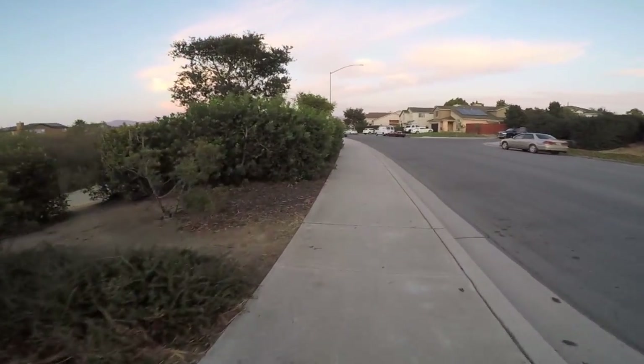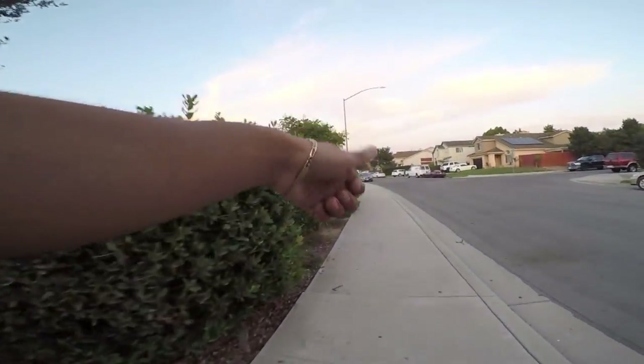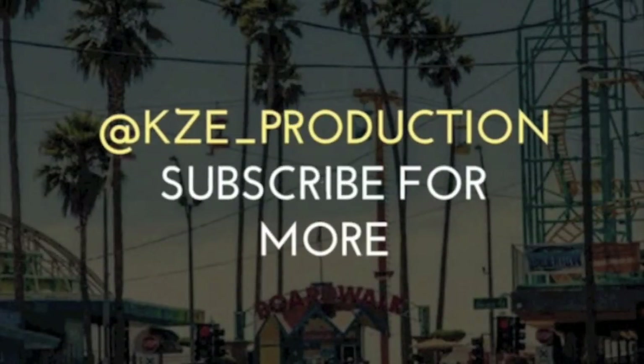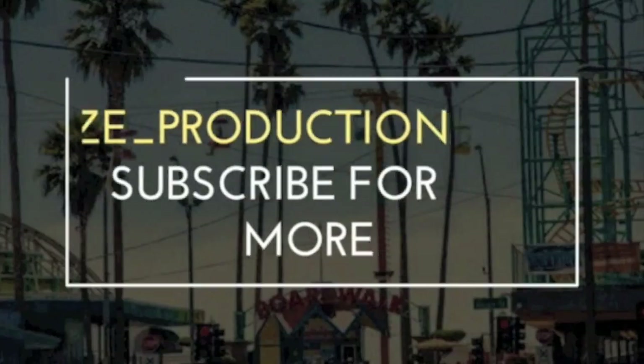That's going to go ahead and be it for this one, guys. If you guys enjoyed this video, don't forget to hit that thumbs up and subscribe for more. Peace. Feel free to follow me on Instagram and on Snapchat at KZE underscore production.